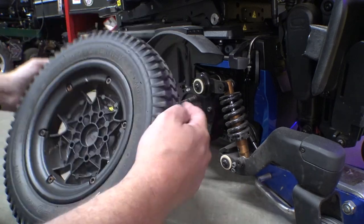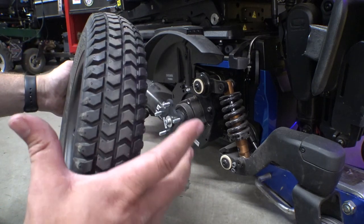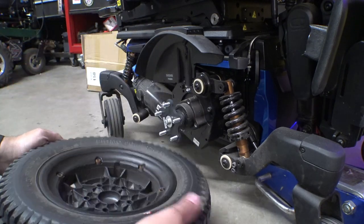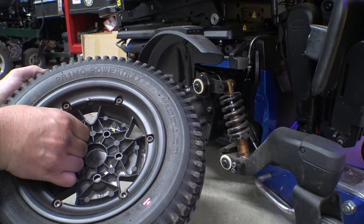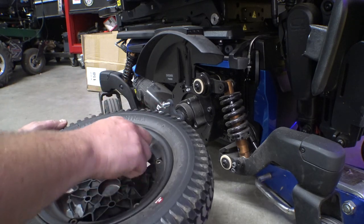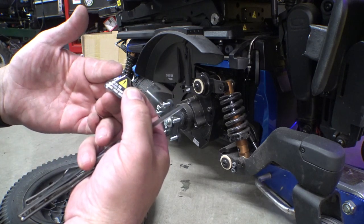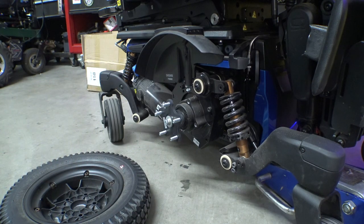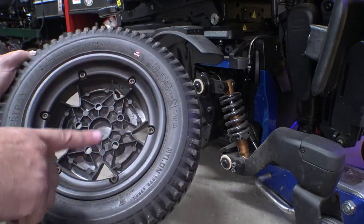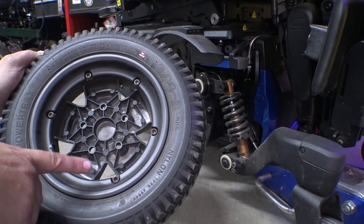This is going to be like pretty much any other mobility chair — it has a split rim. You take the two halves apart, pull the tire off, put your new tire on, and put it back together. This one has Allen cap bolts holding the two halves together. There are some stickers in there — one says 'deflate tire completely before removing wheel nuts.' If you have air-filled tires, you must deflate them before taking apart the two halves of the wheel.